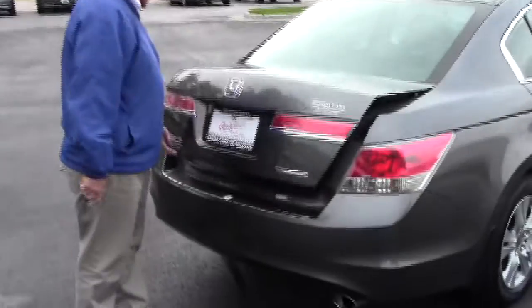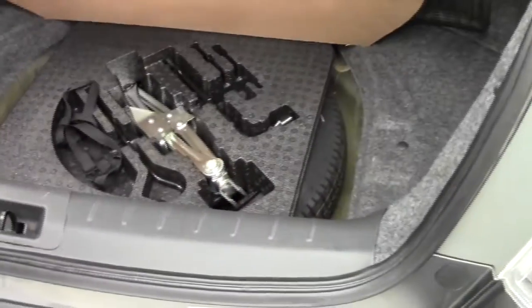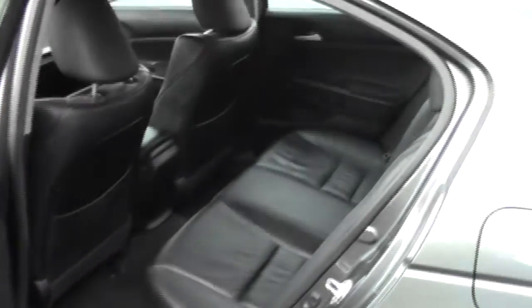You get rear window defrost, high-mount brake light, and remote access to the trunk. There's lots of room in the back with pull-down seats if you need additional space. All the floor mats are here, along with the spare tire, jack, and tools. The Accord is a five-passenger vehicle.